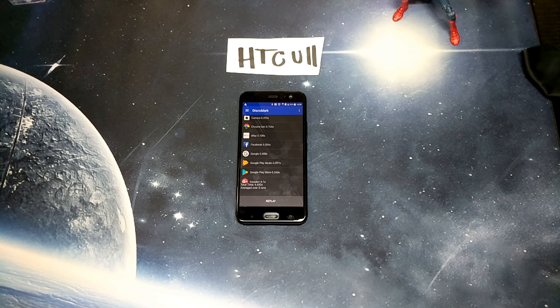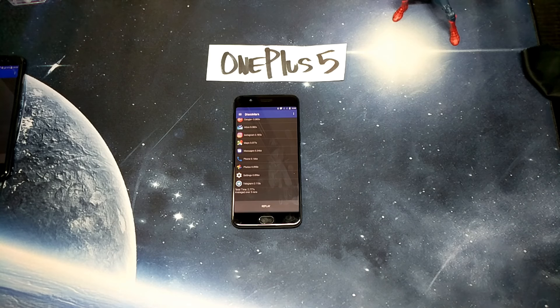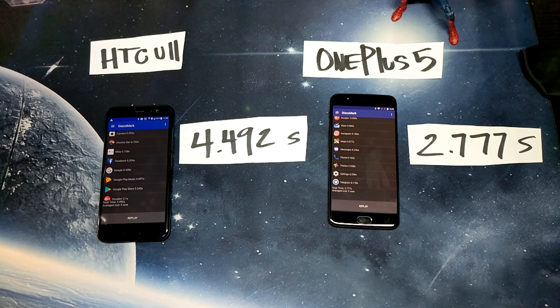There you have it guys — the HTC U11 came in with the average of 4.492 seconds, and the OnePlus 5 came in with the average of 2.77 seconds. Big difference — the OnePlus 5 smoked the HTC in app opening time by almost two full seconds. Obviously the 8 gigs of RAM probably played a big factor in this benchmarking, and also having a 1080p display compared to a 2K display probably favored the OnePlus 5.